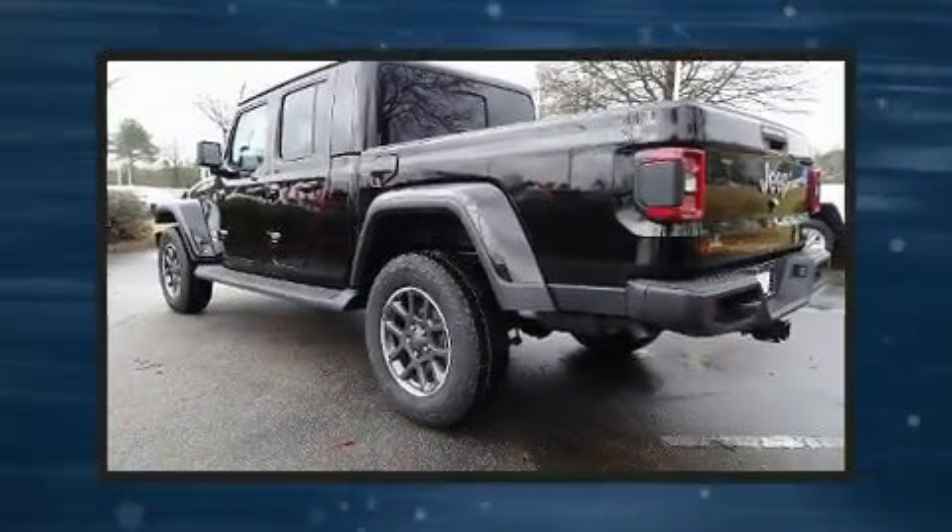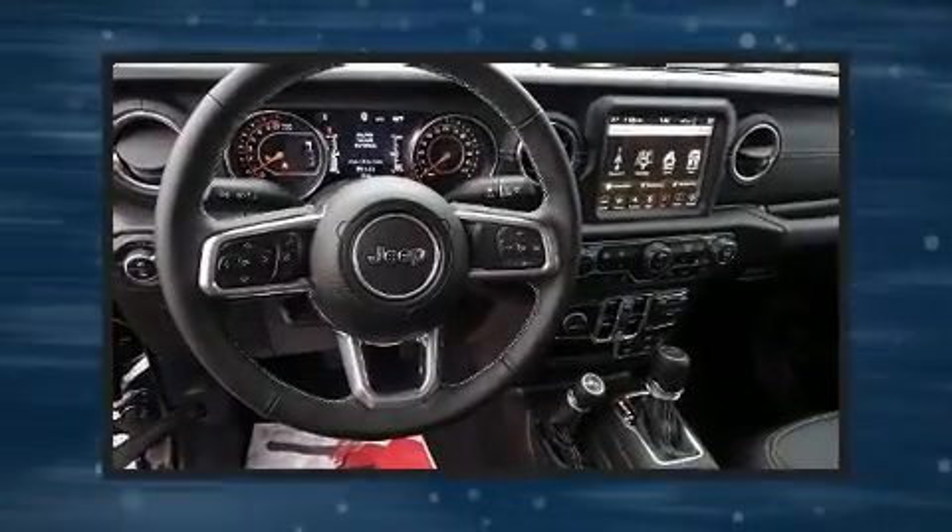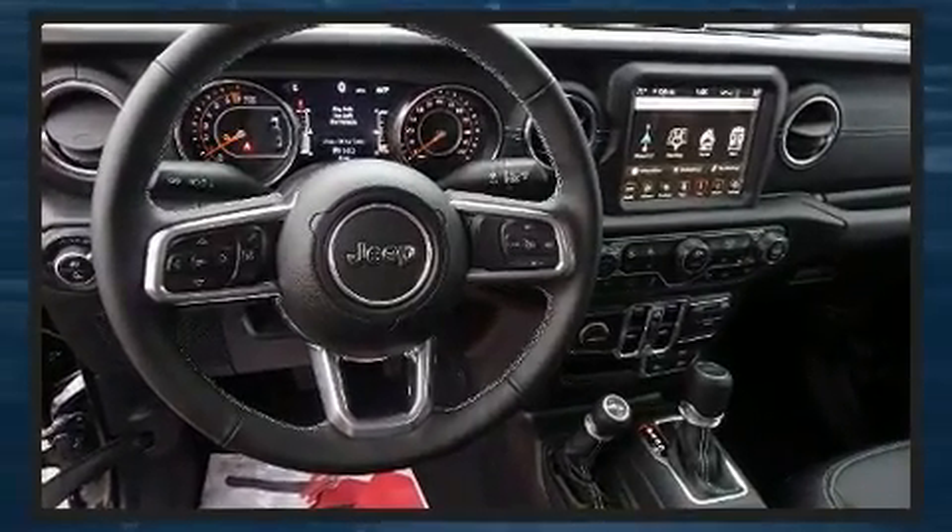Come test drive this 2020 Jeep Gladiator. This four-door, five-passenger truck will allow you to take command of the road with confidence. It features four-wheel drive capabilities, a durable automatic transmission, and a refined six-cylinder engine.